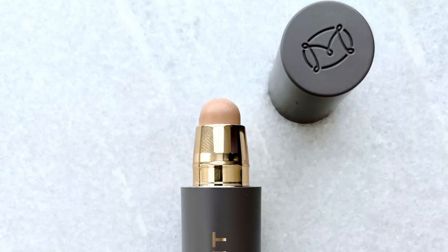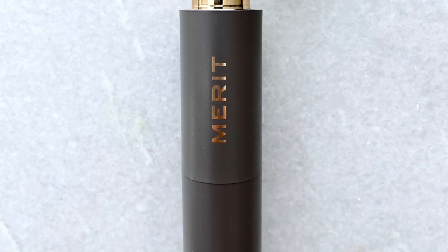Today I am back with a review for the Merit Minimalist Perfecting Complexion Foundation and Concealer Stick. It's a lot — it's a big product title. It's a new launch and I wanted to give it a try for you. So if you want to hear more, or if you're in the market for a foundation slash concealer slash everything stick, stick around. No pun intended.